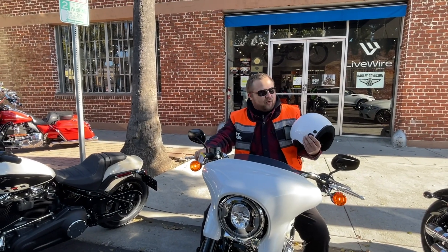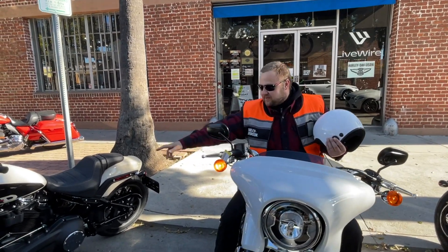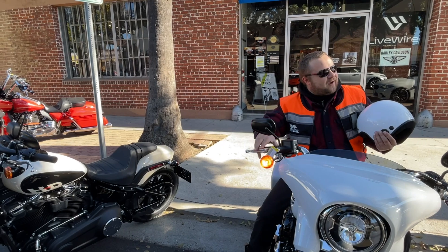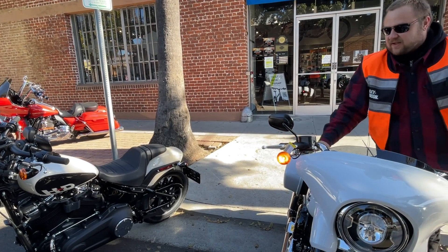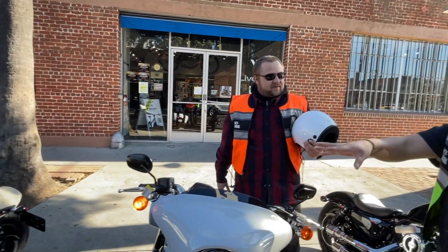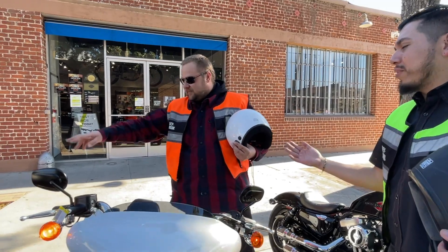I've got to try the Fat Boy — that's the one I haven't tried at all. The fatter tires of the Fat Boy mean you don't lean as much as you do here, so this Fat Bob is more sporty and you can take it wherever you want. The Fat Boy is more of a cruiser.